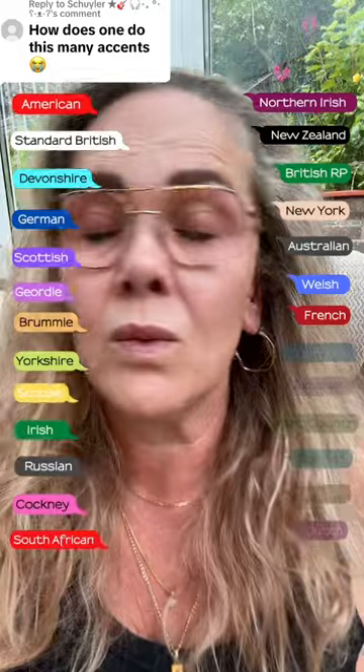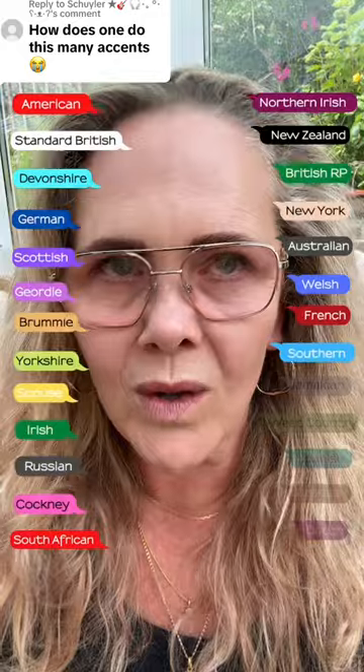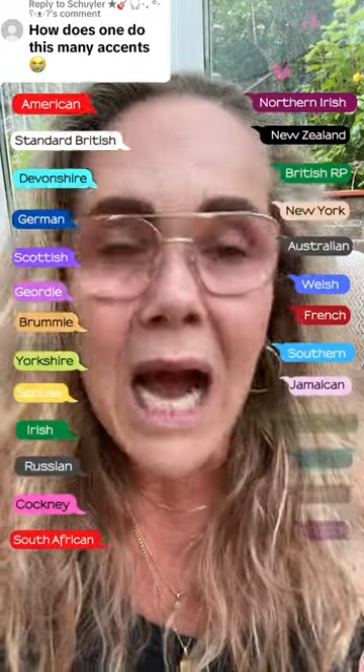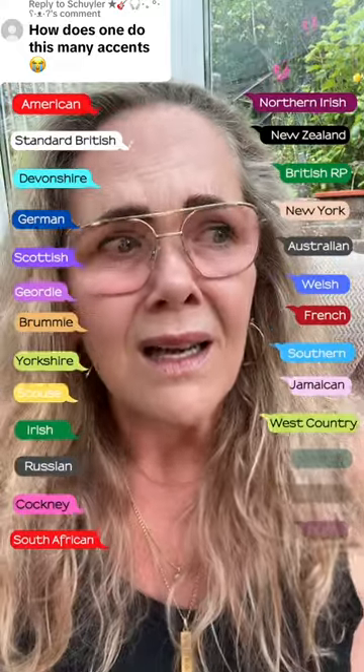French: How does one do this many accents? Southern: How does one do this many accents? Jamaican: How does one do this many accents? West Country: How does one do this many accents?